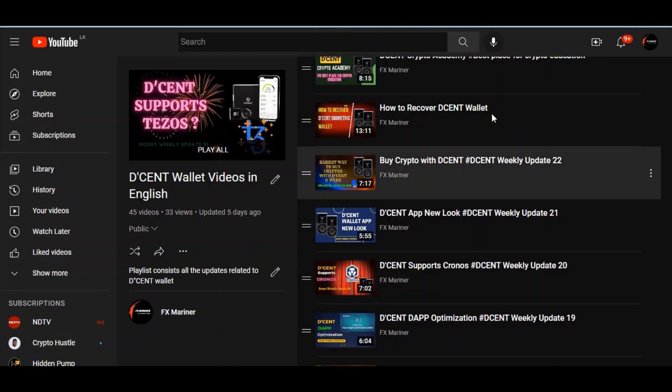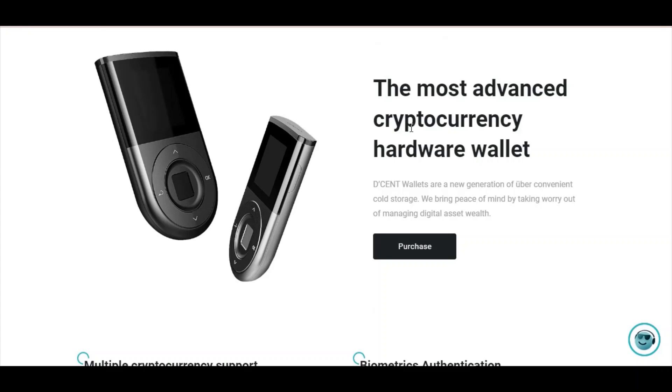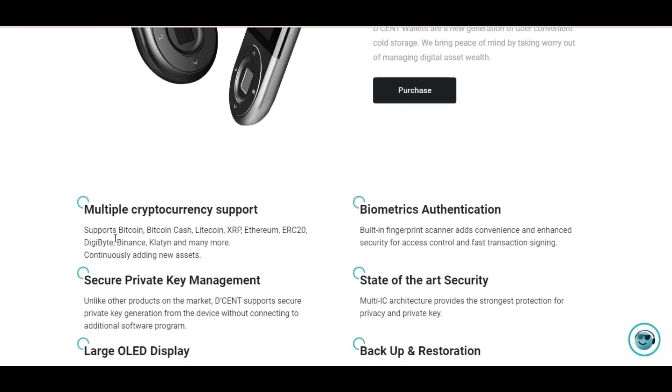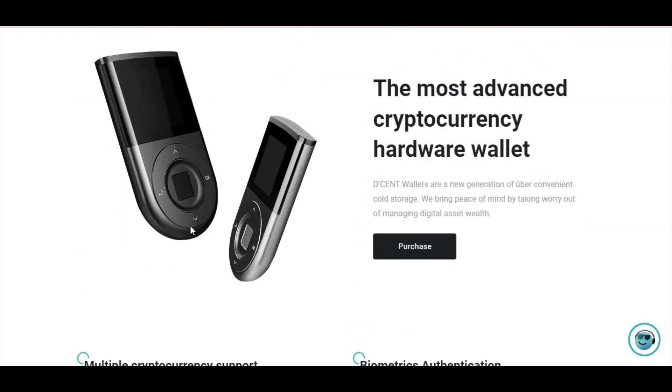If you don't know what Dcent Wallet is, let me take you to their official web page. You'll see: 'The most advanced cryptocurrency hardware wallet. Dcent Wallets are the new generation of convenient cold storage. We bring peace of mind by taking worry out of managing digital asset wealth.' Features include multi-cryptocurrency support, biometric authentication, secure private key management, state-of-the-art security, large LED display, and backup and restoration.